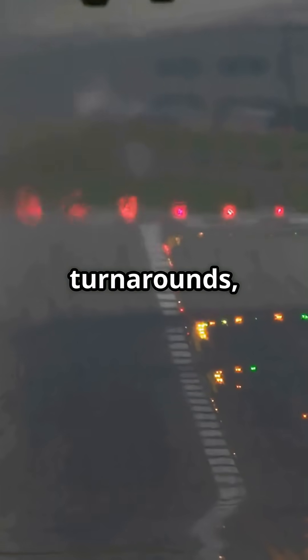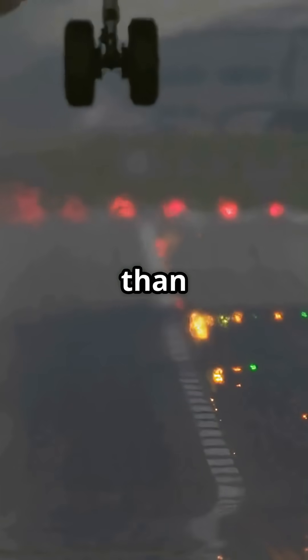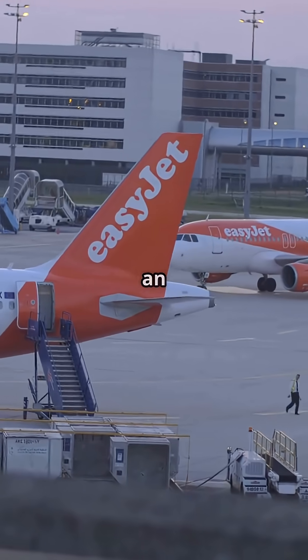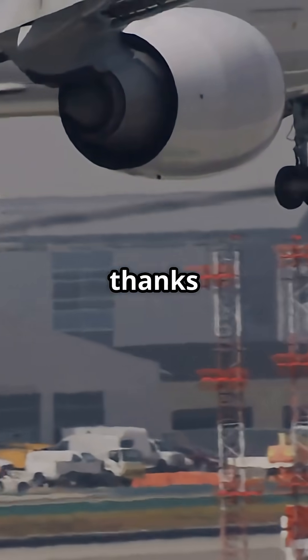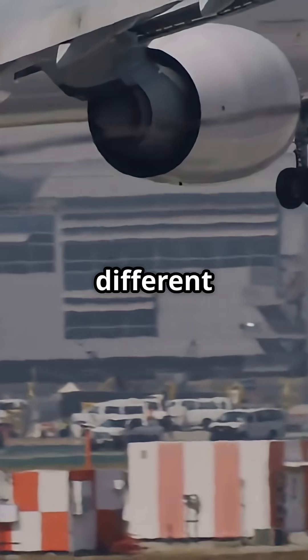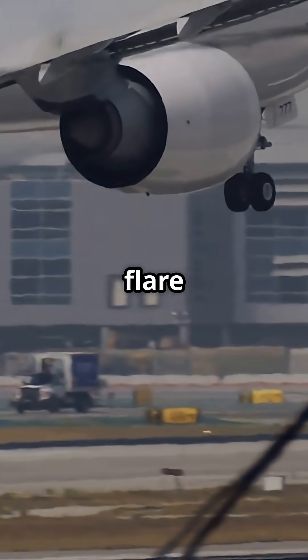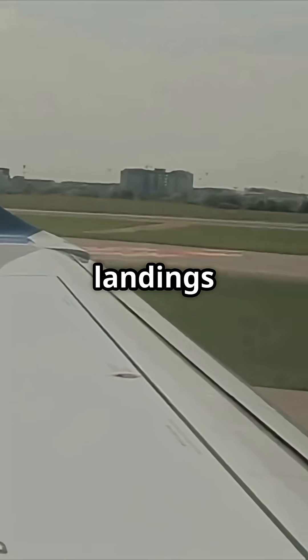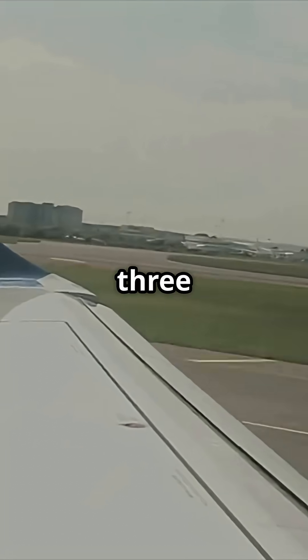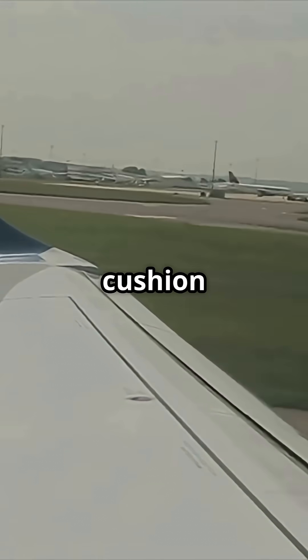And with 25-minute turnarounds, consistency matters more than comfort. Compare that to an EasyJet Airbus. The A320 lands softer, thanks to taller landing gear, a different wing and fly-by-wire flare assistance that smooths the touchdown. That doesn't mean Ryanair landings are sloppy, just that the 737 delivers its arrivals with less cushion and more honesty.